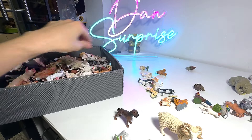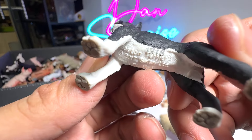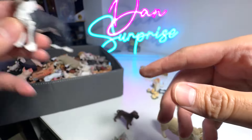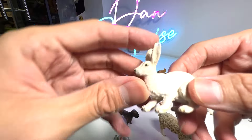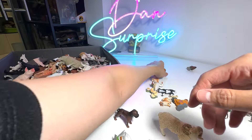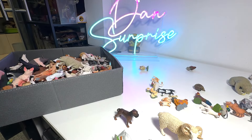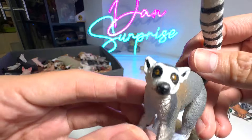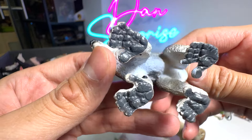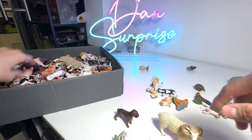Boxer. This seems to be a terrier — Boston Terrier. A wild rabbit, I suppose — also known as a hare. A duck. And this is our lemur — beautiful lemur, our one and only lemur in our collection.